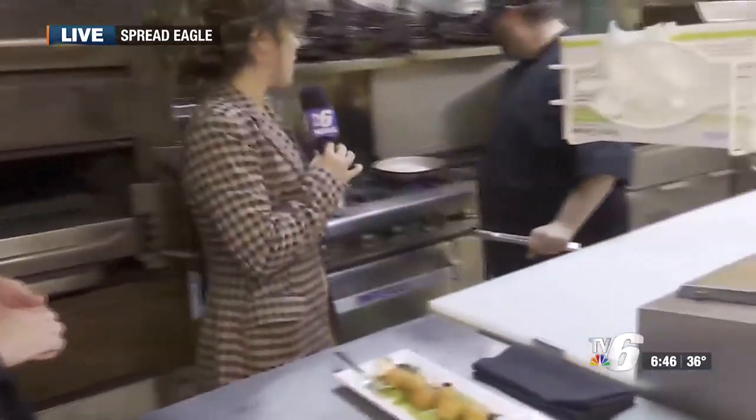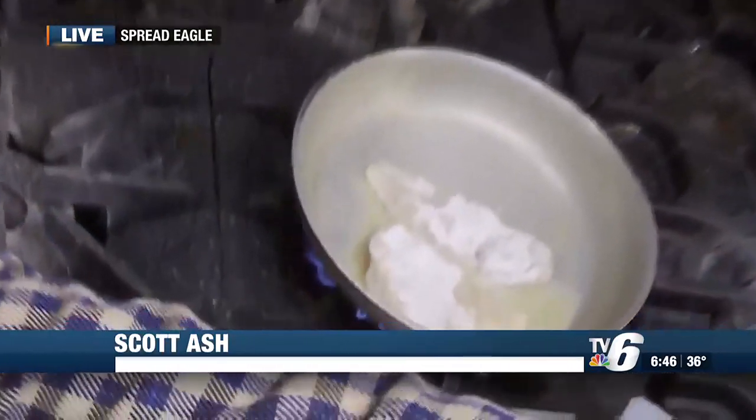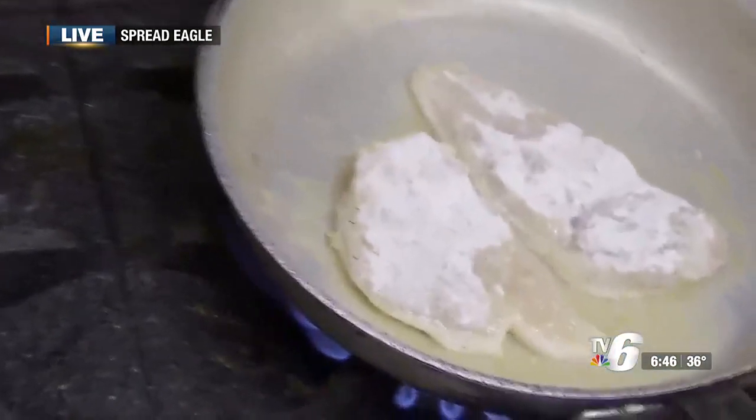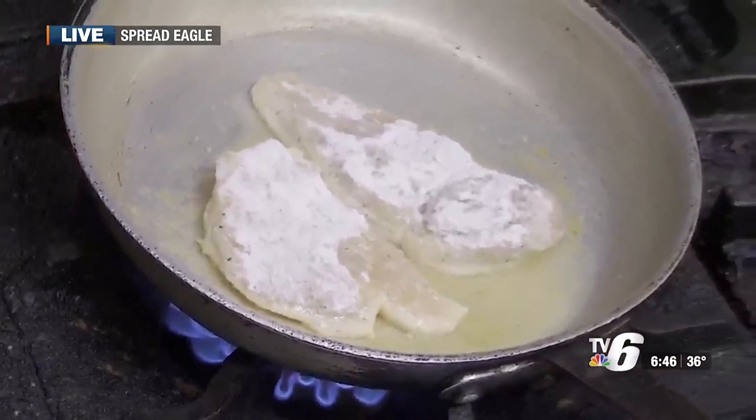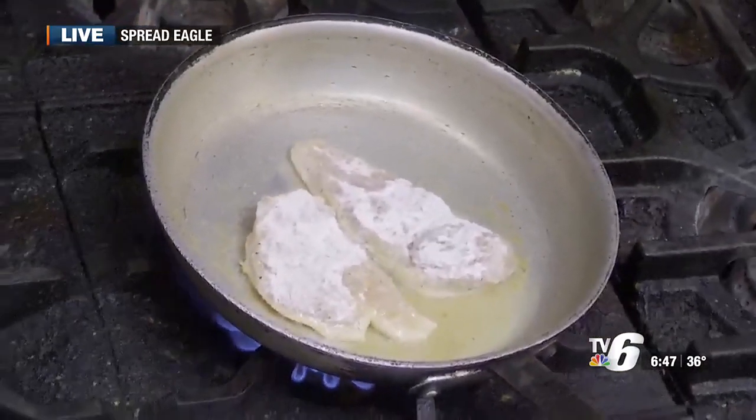Now, Scott, what are you whipping up back here? Over here we got some chicken marsala going — our most popular menu item for our entrees. Basically, what I'm trying to do here is get a little bit of color on it, and then we'll flip it over, add our caramelized onions and mushrooms, and a little sweet marsala, and then we'll flambe that off, and then finish it with a little heavy cream.